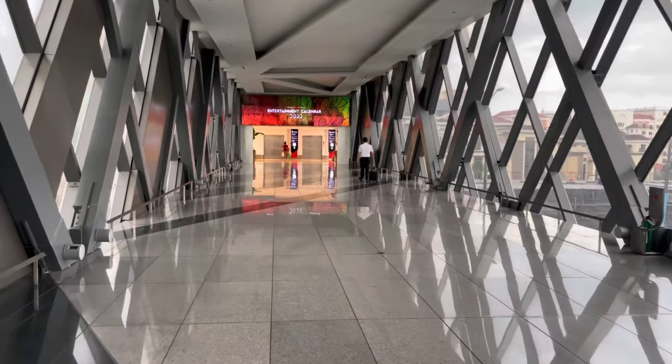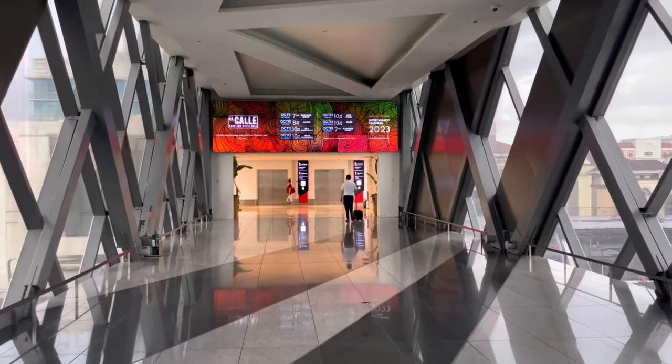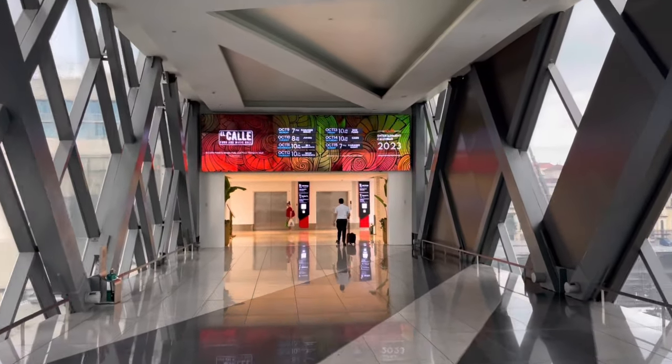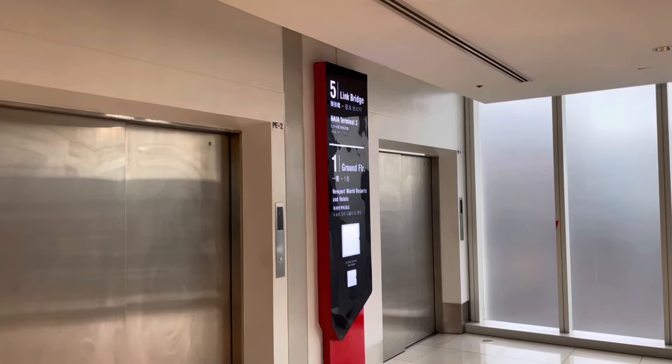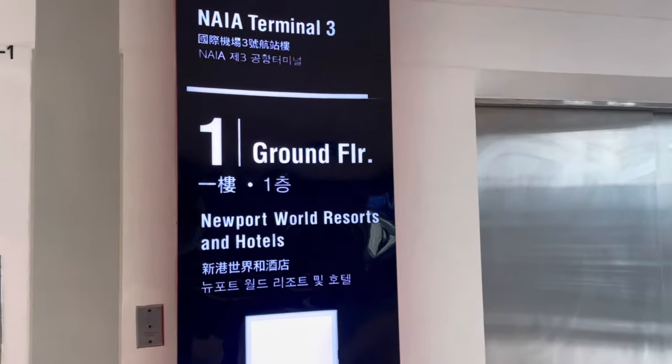It's beautiful. From here you can get the elevator and go down to the ground floor.